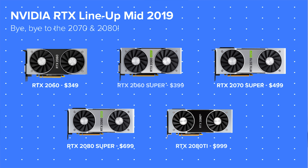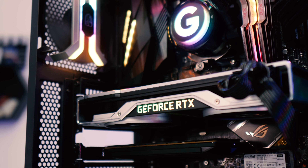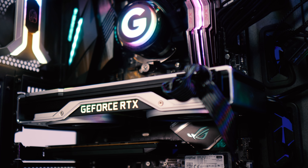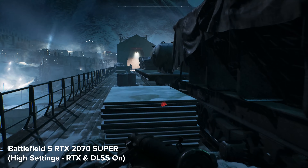Welcome back to another Geek of What video. Today I'm going to be reviewing the NVIDIA RTX 2070 Super and 2060 Super, comparing them to the existing cards in the lineup to see just how they stack up. I'm also going to be explaining what the hell is going on with the RTX lineup now in 2019.